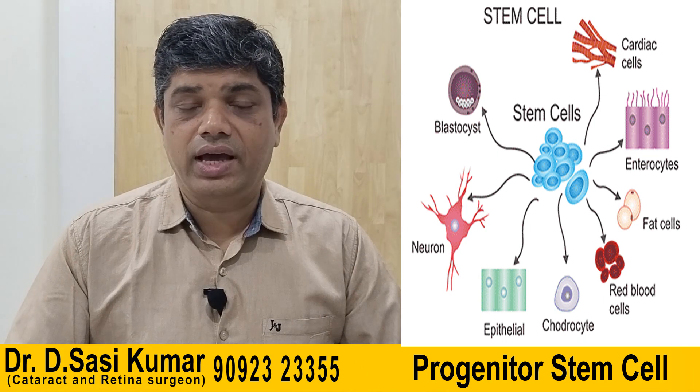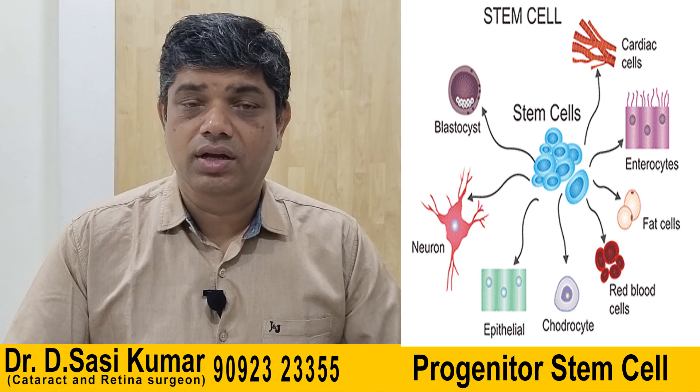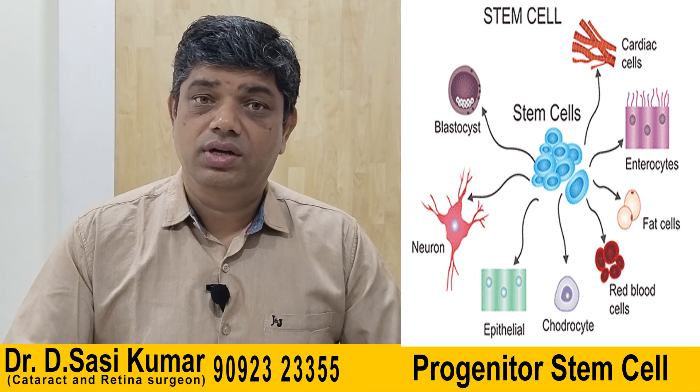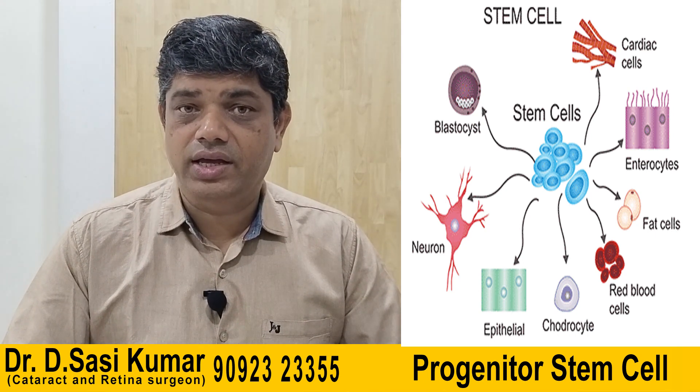Stem cells are being used in a wide variety of areas, and in the eye specifically for diabetic retinopathy, macular degeneration, retinitis pigmentosa, macular dystrophies, and optic atrophies. For more details, contact us at Dr. Sashi Eye Care. Thank you.